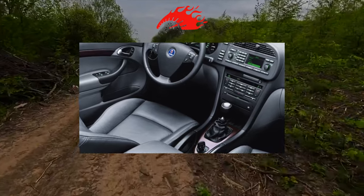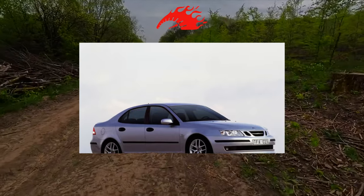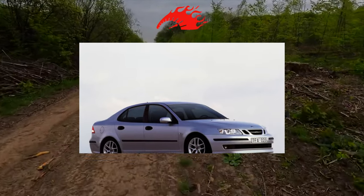The most popular Saab 9-3 on the market is the sedan. There is also a station wagon and a convertible, which, however, were not popular with us.